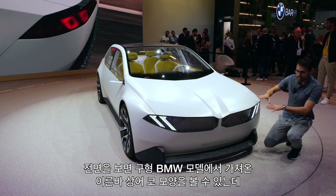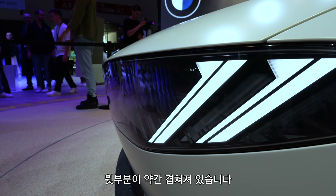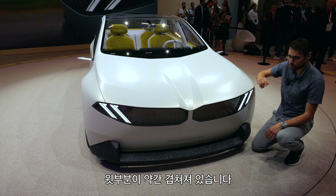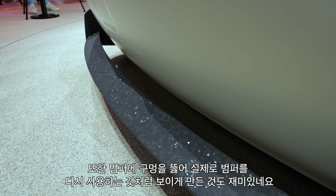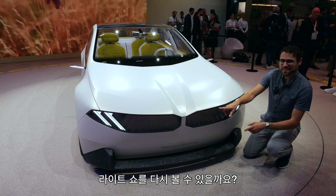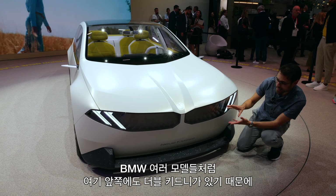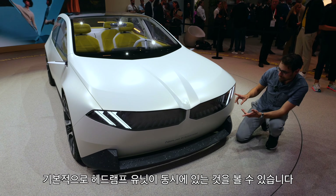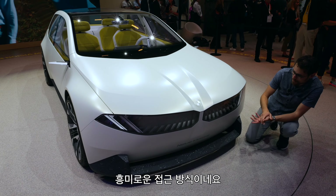Here in the front, we can already see this is a so-called shark nose taken from old BMW models. The top part laps a little bit over. Also interesting how the front bumper here really has this hole, making real use of the bumper again. Can we see a light show? Because here in the front, you can see the double kidney is at the same time a headlamp unit — it is basically both. And this is a very interesting approach.